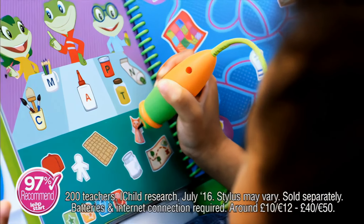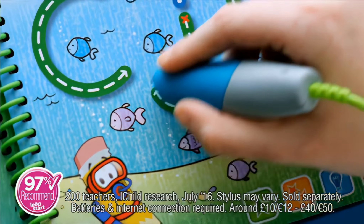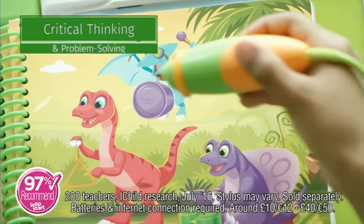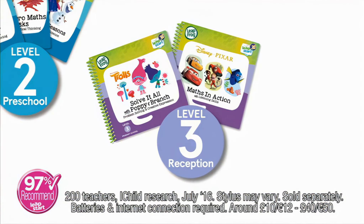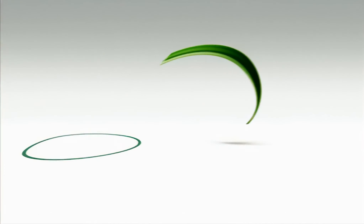LeapStart from LeapFrog — the interactive learning system that gets kids ready for school through activity books that magically come to life. LeapStart teaches critical school and life skills. It's recommended by 97% of teachers and takes kids from preschool to primary school with three learning levels and over 400 activities. LeapStart, the perfect interactive system for school success.